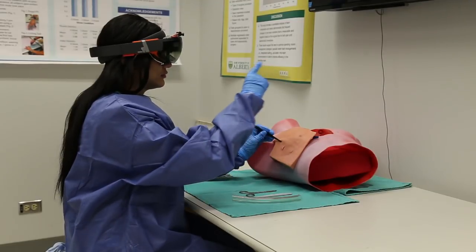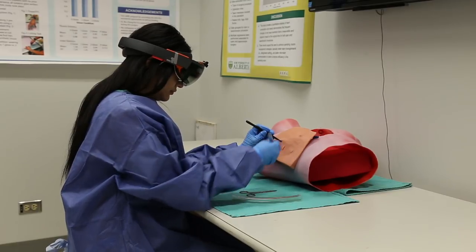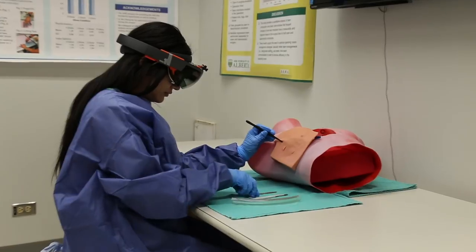In this research, medical students will do a vital medical procedure in a simulation scenario: a chest tube insertion. During the task, students will wear an augmented reality headset with an eye tracking apparatus attached to it.